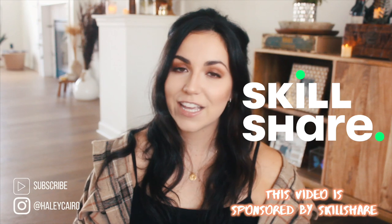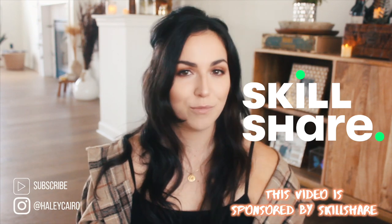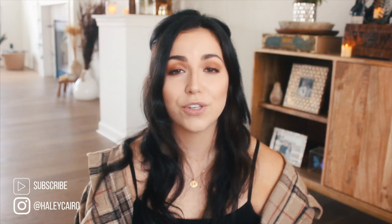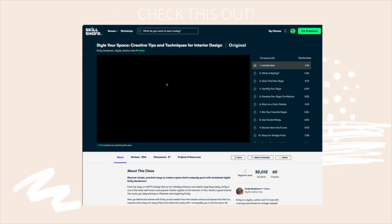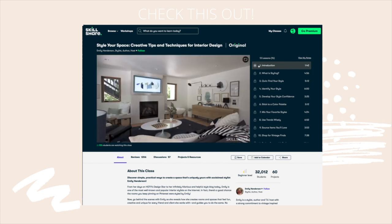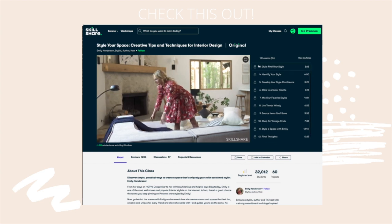Before we get started, I'd love to say thank you to Skillshare for partnering with me on this video. You guys know I'm a huge fan of Skillshare. I've used them for years — from learning how to do better social media posts, to drawing on an iPad, to now even home decor.